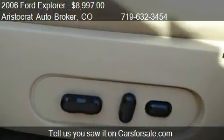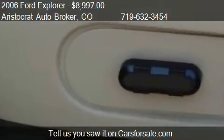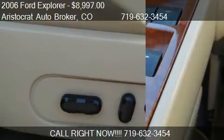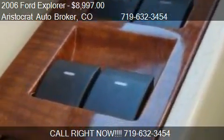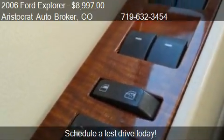Call us at 719-632-3454 or stop by our lot. Find us at 4730 N Nevada Avenue in Colorado Springs, Colorado, on our website, or check us out on carsforsale.com.